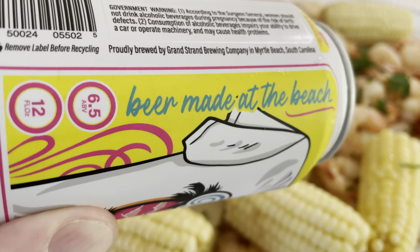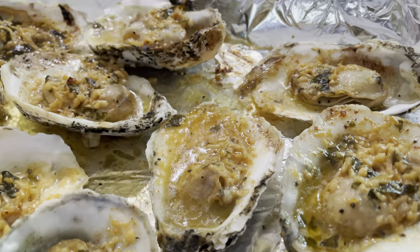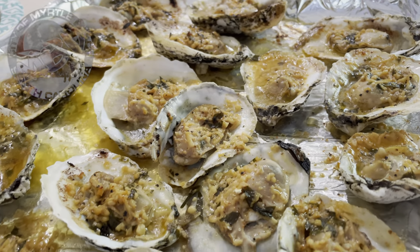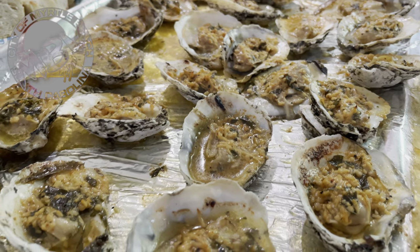Alright guys, that's what we got for Harrelson's. If you enjoy this, check out the playlists down below in the description and we'll see you in the next video. Take it easy.